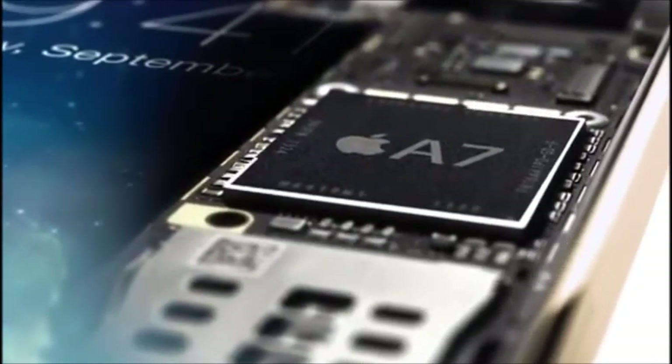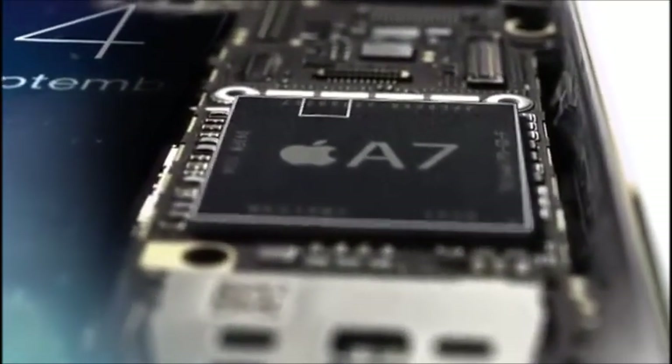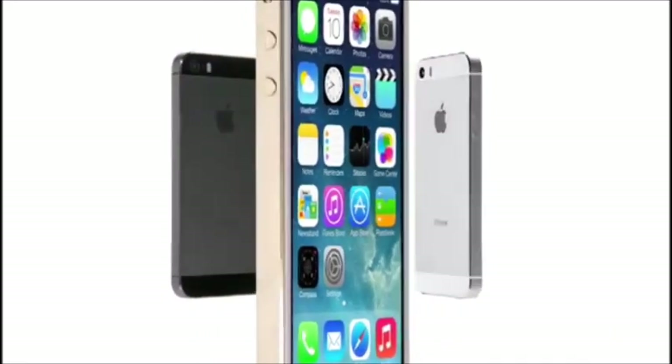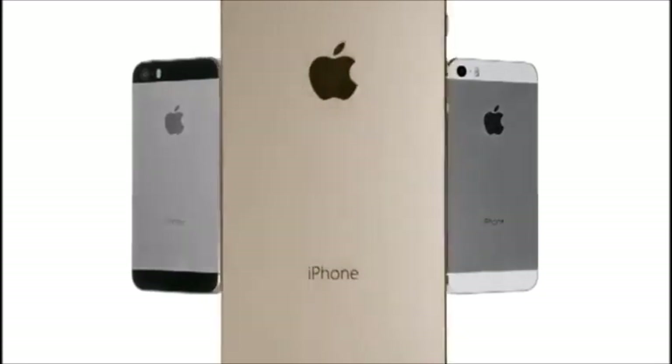Touch ID uses all this to provide the most accurate match and a very high level of security. All fingerprint information is encrypted and stored inside the secure enclave in our new A7 chip, locked away from everything else, accessible only by the Touch ID sensor. It's never available to other software, and it's never stored on Apple servers or backed up to iCloud. Touch ID defines the next step of how you use your iPhone — making something as important as security effortless and simple.